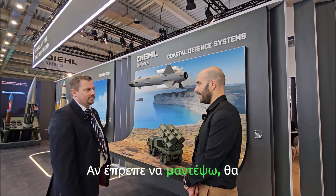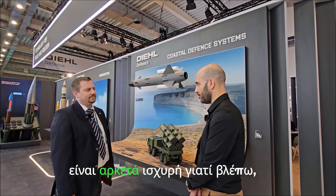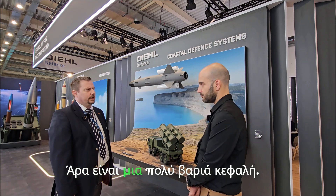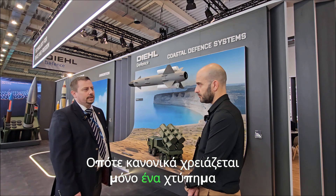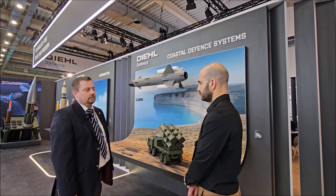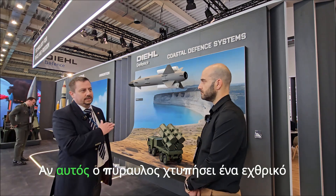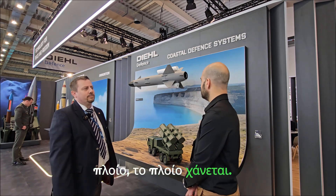The warhead is quite strong, given the size of the missile — that's absolutely right, it's a very heavy warhead. Normally it only needs one hit to sink an enemy vessel. You don't need four or five hits to make a mission kill. If this missile hits an enemy vessel, it's done.